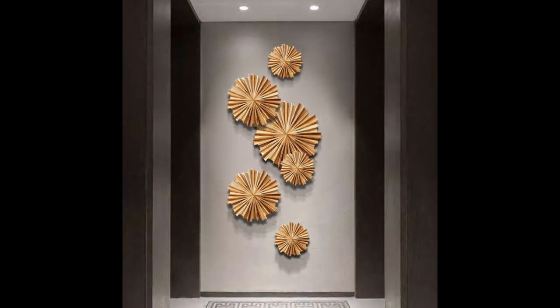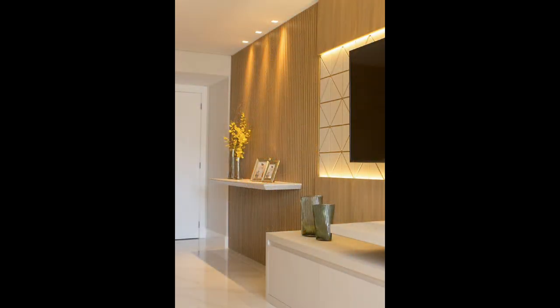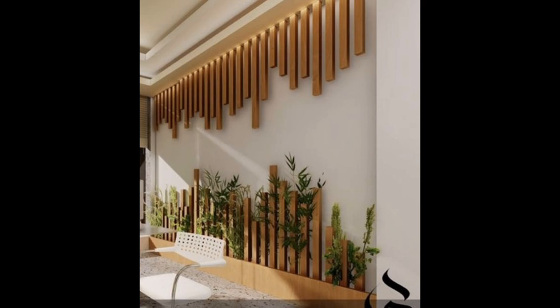Create a basket wall. Bet you haven't considered this wall decor idea. Add baskets to your wall. Whether you want to go colorful or neutral, you can liven up any wall with an assortment of baskets in different sizes and textures.